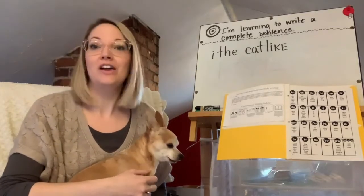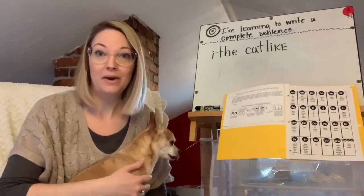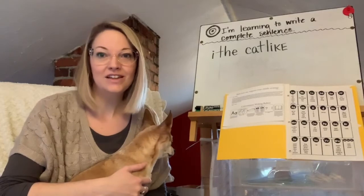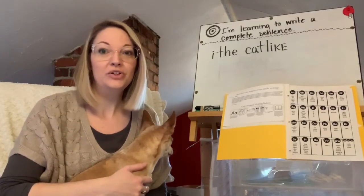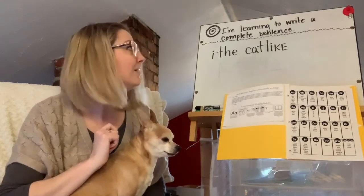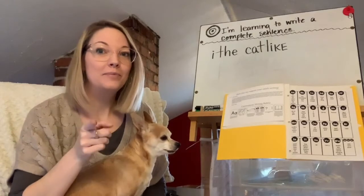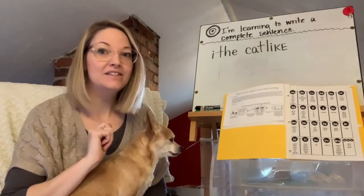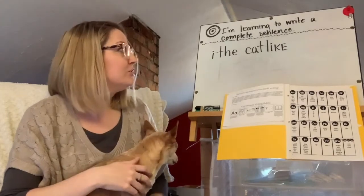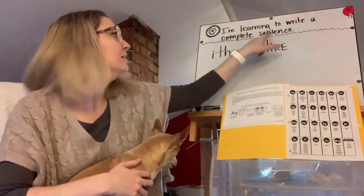I've had a lot of questions about writing from both kids and their parents. So I thought we'd do a little lesson at home and look at a sentence on the board. Our learning target today is: I'm learning to write a complete sentence. Let's say that whole thing together: I'm learning to write a complete sentence.